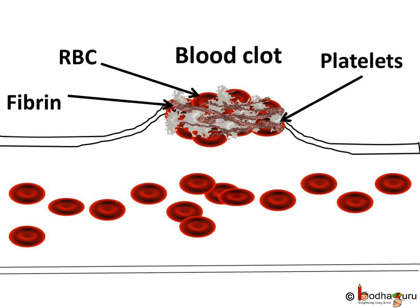The straw yellowish color fluid that we often see after blood clotting is called serum. It is actually blood plasma without any blood cells.